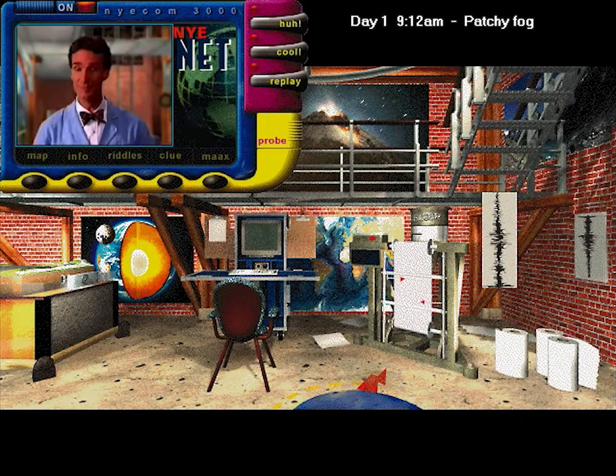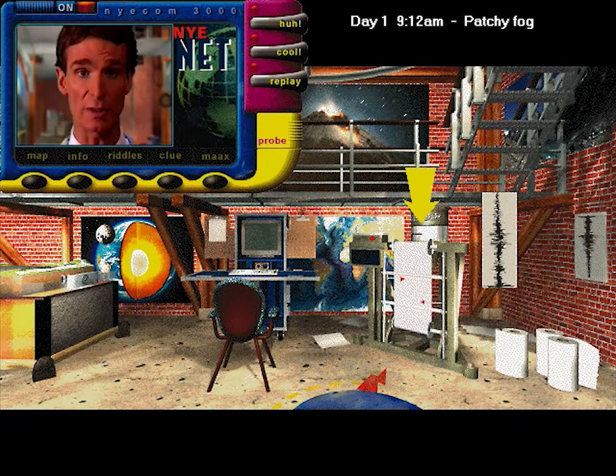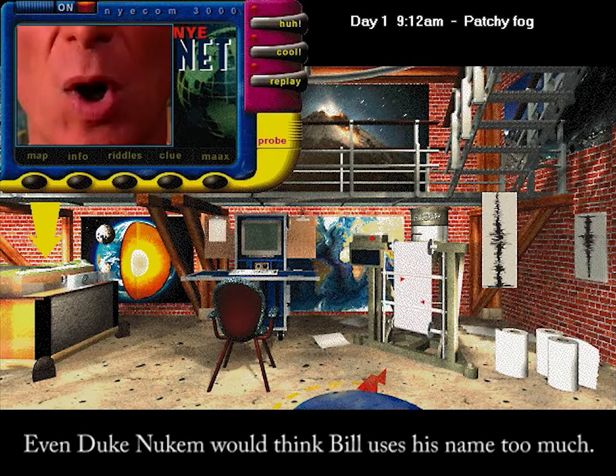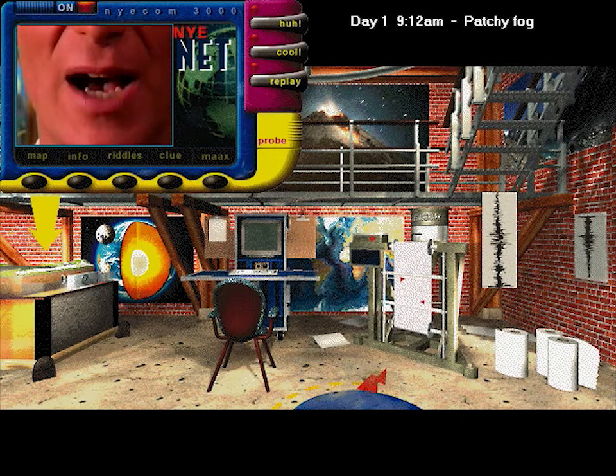Hey! What's shaking? If you want to really find out, the tectonics lab is the place. Here you can measure earthquakes with the seismograph and push the Earth's crust around with the Morph Master 5000.